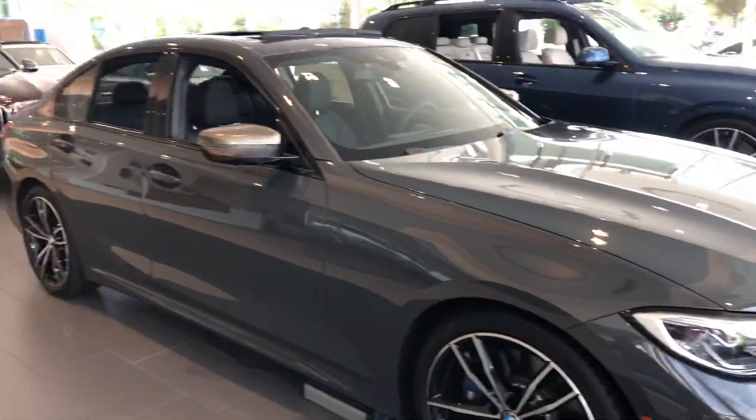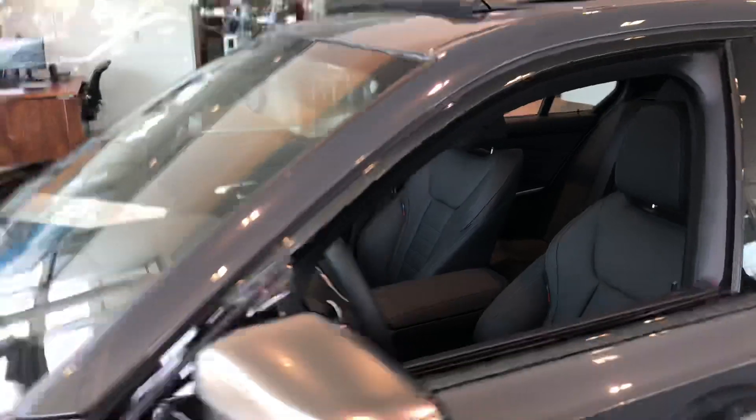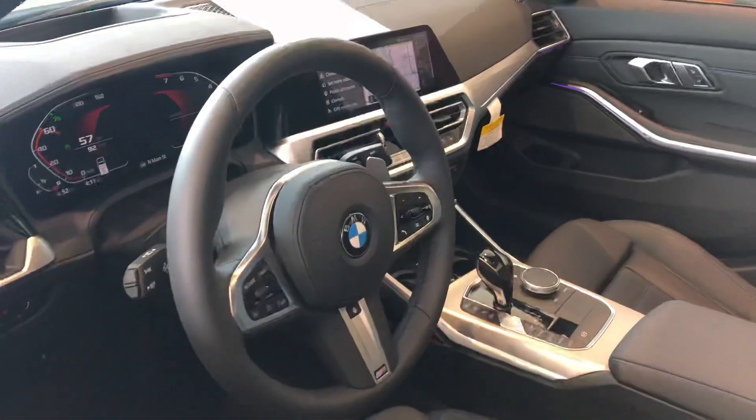We'd love for you to come by and take a look at the vehicle in person. We can see what the new 382 horsepower inline-six does. Again, we're at BMW Gainesville, 2053 North Main Street. My phone number is 352-376-4551. Feel free to give me a call anytime. Thanks, Brian — looking forward to hearing from you. Have a good day.